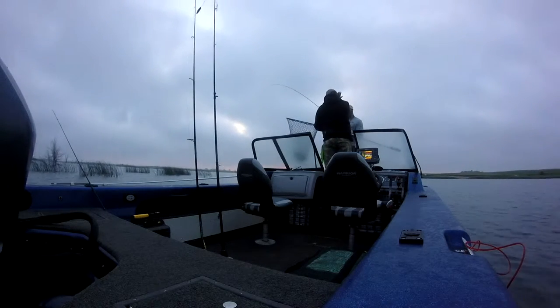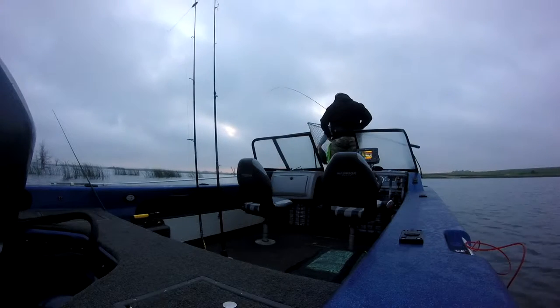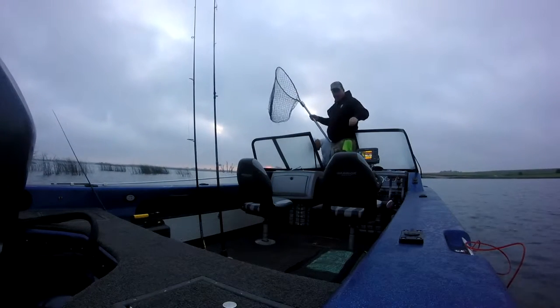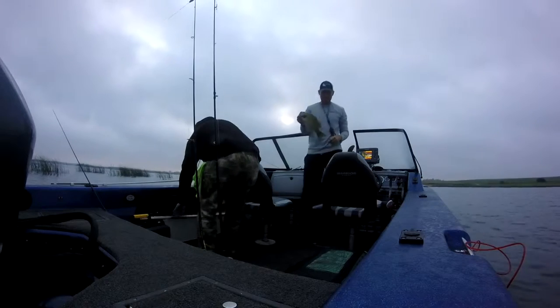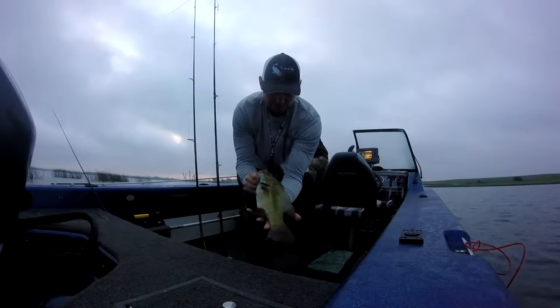All right. Hell yeah. Look at that. That's a nice little smiley. Sweet. Dude, I need a tag. That's awesome. You got your camera on? Yep. Here you go. First smiley of the year. Look at that beautiful bronze back.